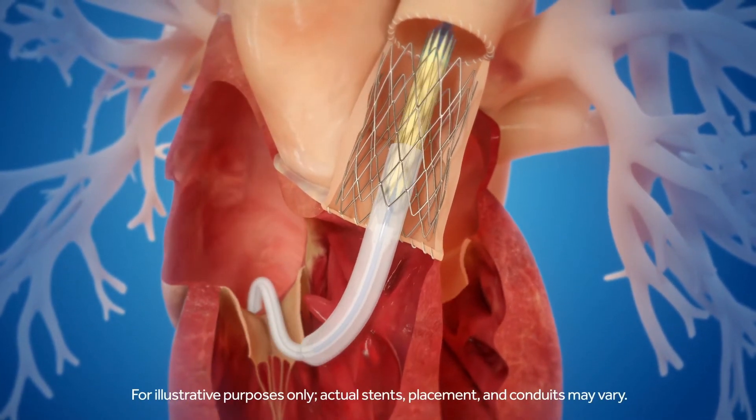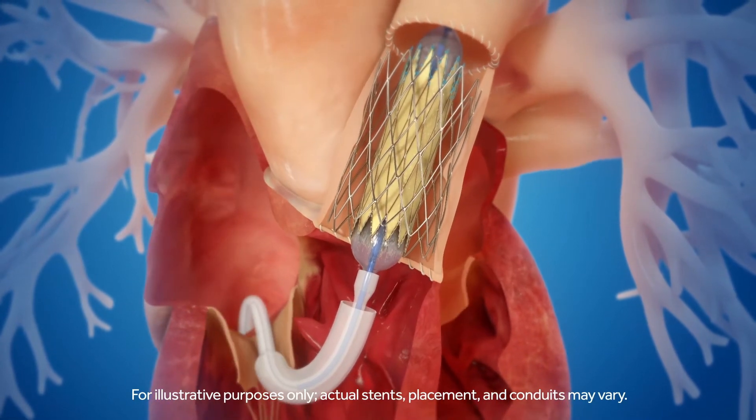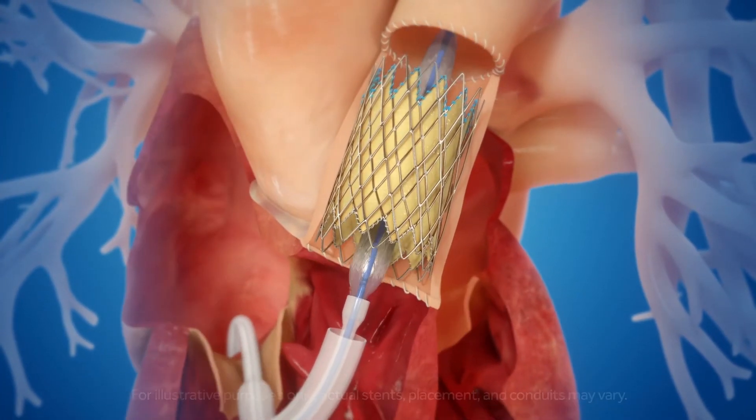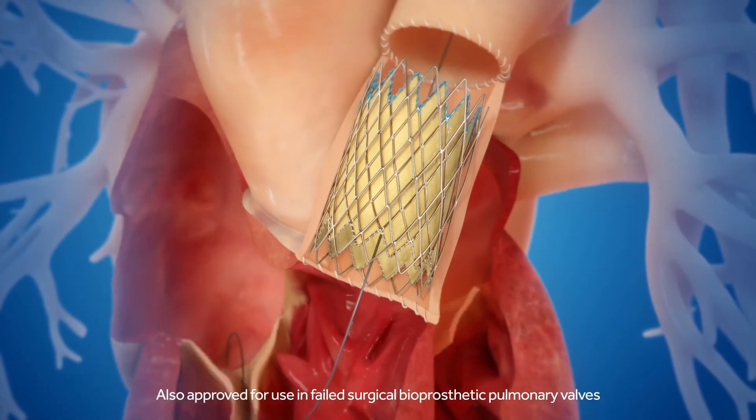Once the Melody valve is at the desired location, the system's proprietary balloon-in-balloon technology is inflated — inner balloon first, followed by the outer balloon — to fully expand the valve with controlled and accurate placement.